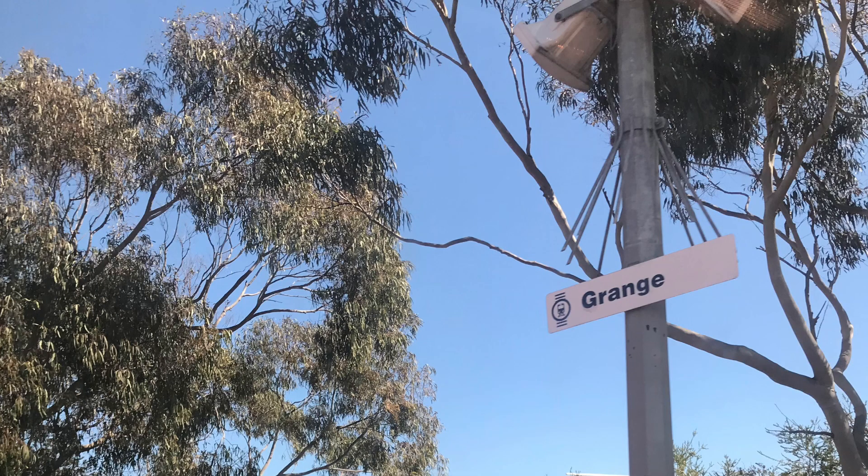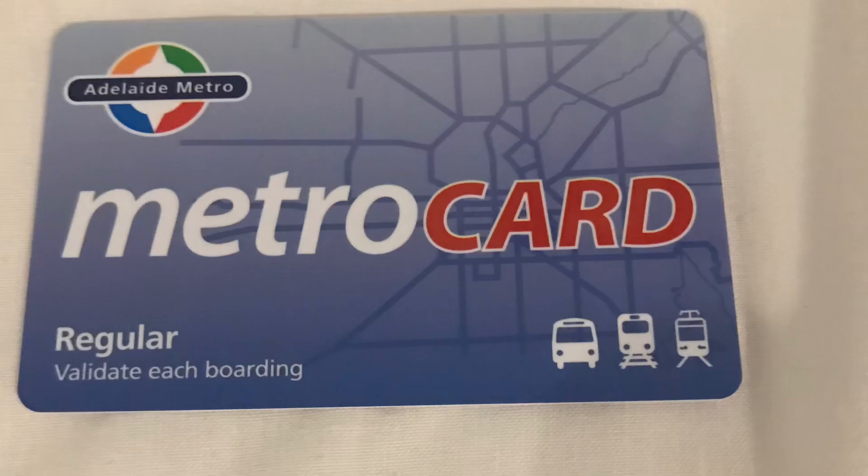As we arrive at Grange, how do you actually use this metro system? This is the MetroCard. Currently I have a daily pass. I have no idea how this works, but if you look it up it'll make it more simple.